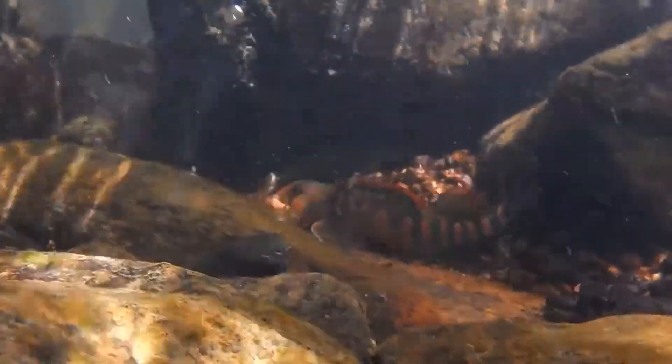The name darter comes from their behavior. These fish sit on the bottom of the water column and make quick, jarring motions as they move about. They dart around the sediment, which is why they have the name darter.